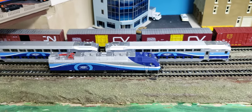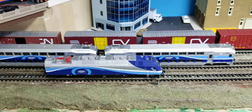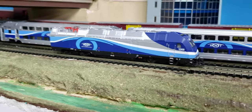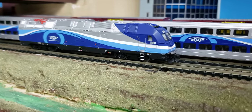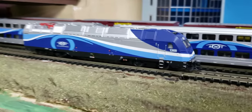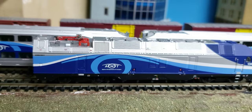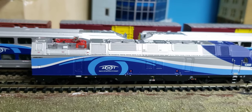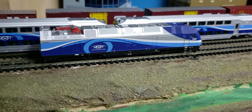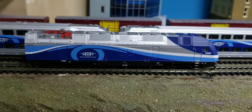This is the Alstom locomotive that is used by AMT and by New Jersey Transit for their commuter services inside tunnels. It's a dual fuel source locomotive — it has diesel fuel and is also able to be used with an overhead catenary system. This is for tunnels such as the Mount Royal Tunnel and also the tunnels that New Jersey Transit uses to get to Grand Central Station in New York City.